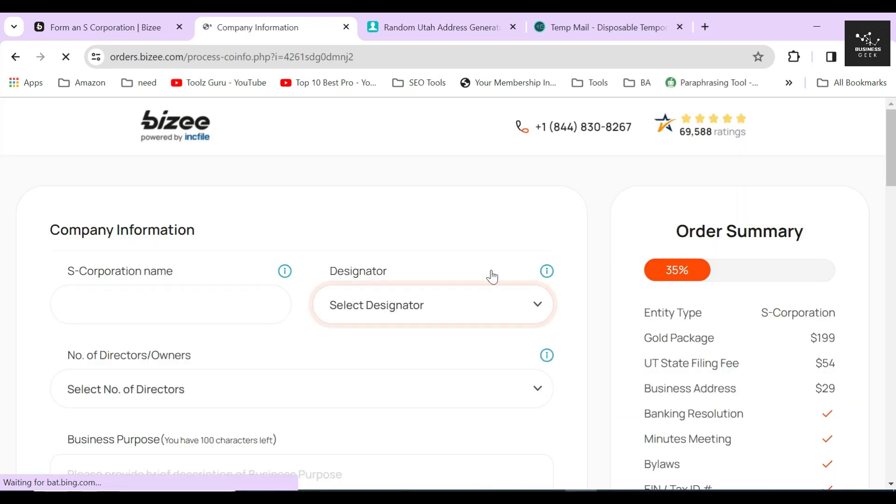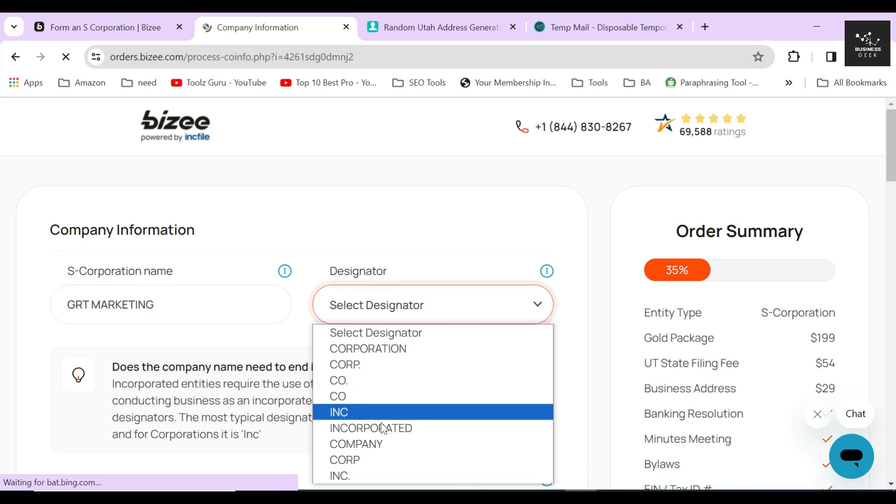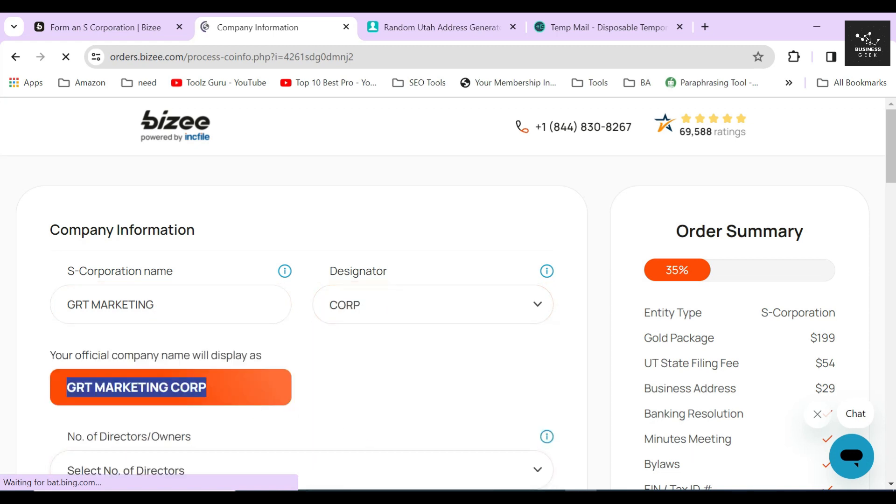In the next section, Bizee is asking you to provide your corporation name and its designation. I'll type a random name and select 'Corp' as a designator. Below in the orange label, Bizee will show you how your corporation name will be displayed officially. If you are satisfied with the name, simply move on to the next part.